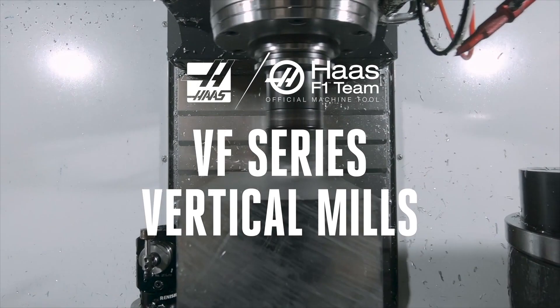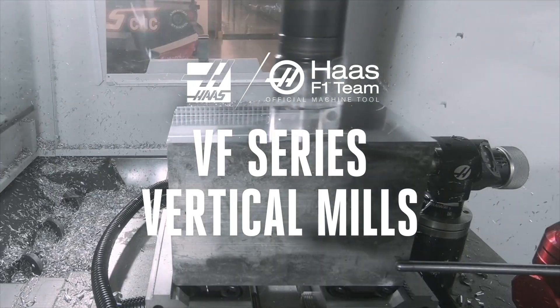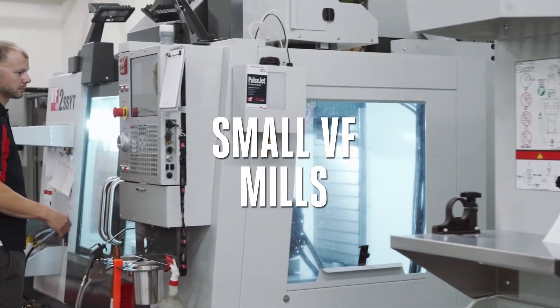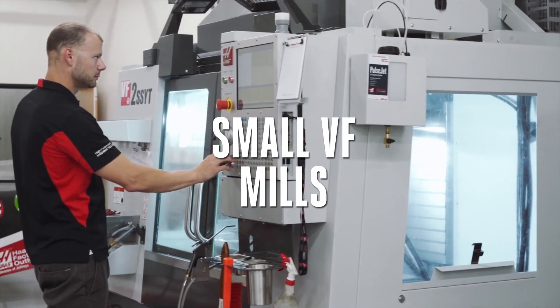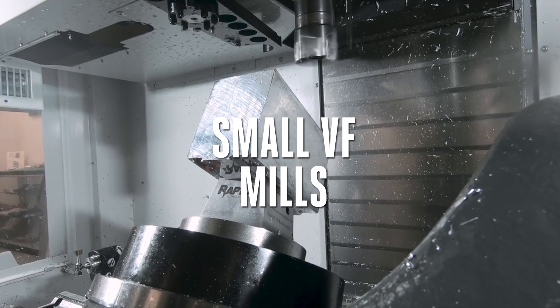When you're making things, the huge range of Haas VF series mills is right there to make them with you. The Haas Compact Frame VF mills combine outstanding features, versatility, and productivity with a small footprint to help you get the most from your manufacturing floor space.